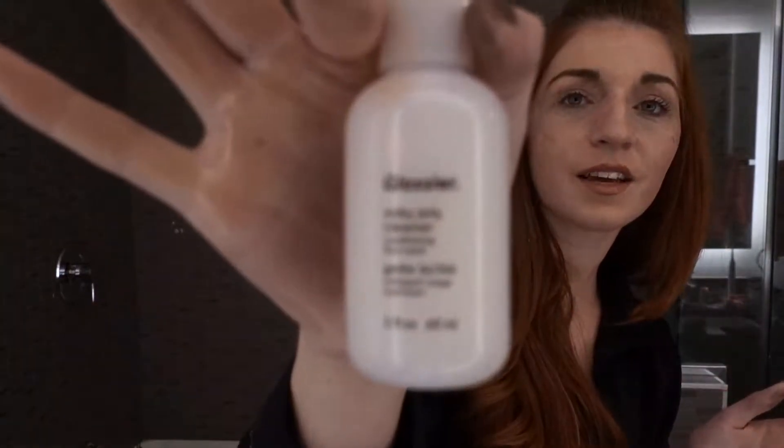Now that the balm has broken down my makeup, I'm going to come in with my cleanser. I use the Glossier Milk Jelly Cleanser — I just put this on my dry skin and add water. As you can see, all my makeup is gone, even my mascara came off.